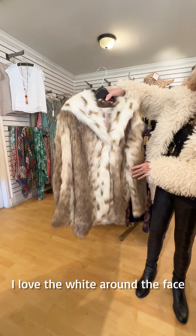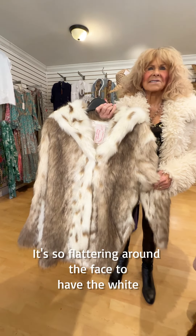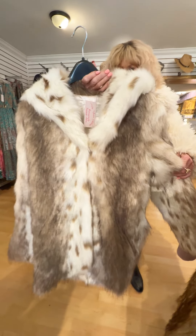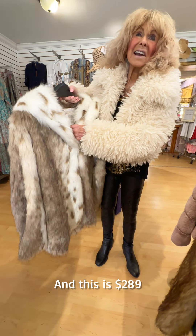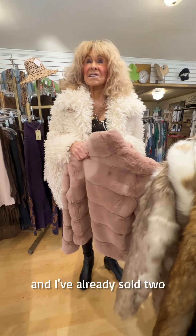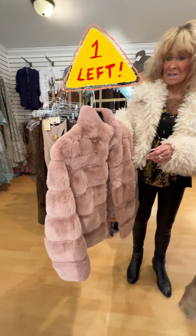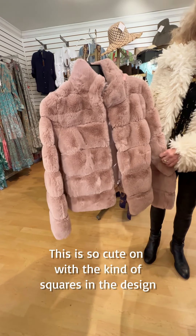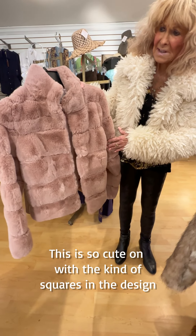Here's another one. I love the white around the face — it's so flattering to have the white around the face. This is beautiful and it's $289. This one is so popular that I've already sold two of the three I got. It's so cute, with kind of squares in the design.